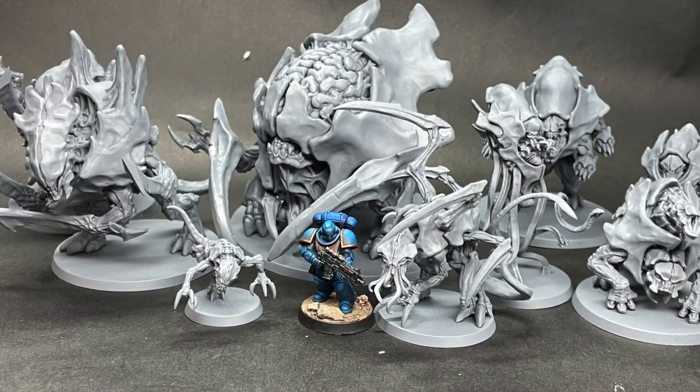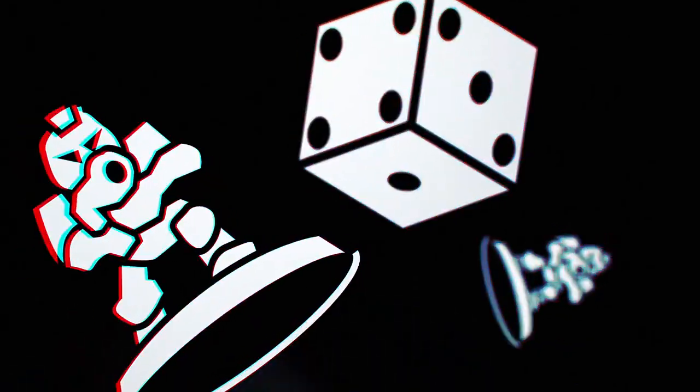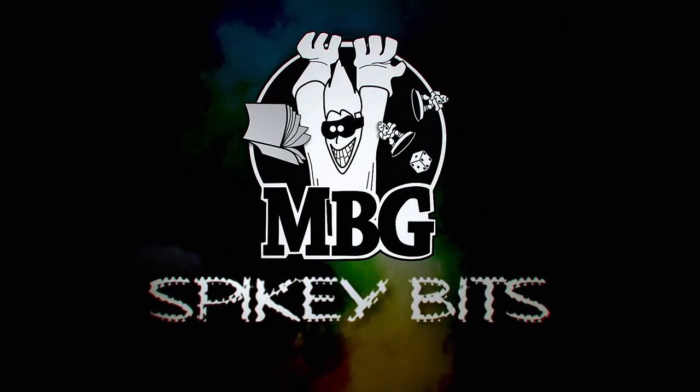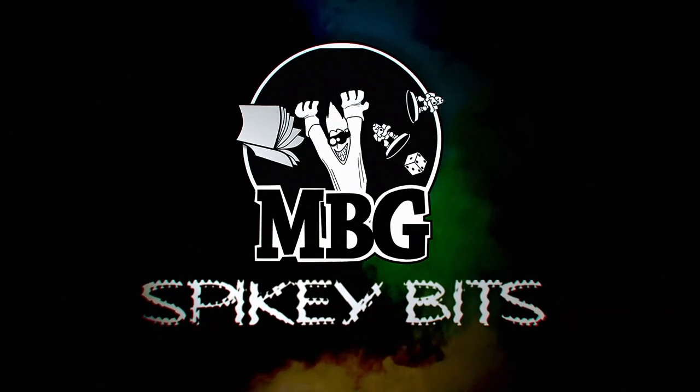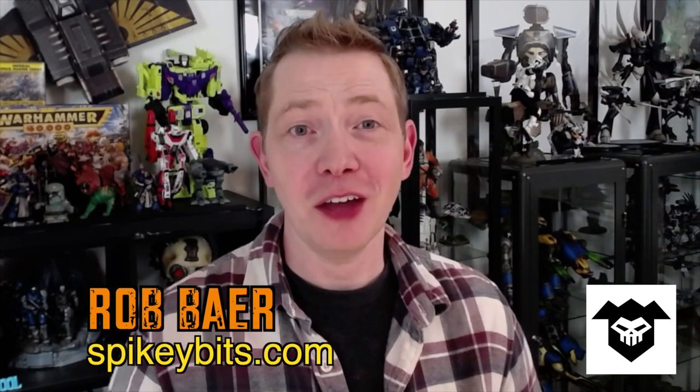There's a Puppet's War miniature for pretty much everything. Welcome back Hobby Maniacs — I'm Rob Baer from spikybits.com, and in this video I'm going to show you how easy it is to download and print out pretty much all of the range of insectoid miniatures from Puppet's War.